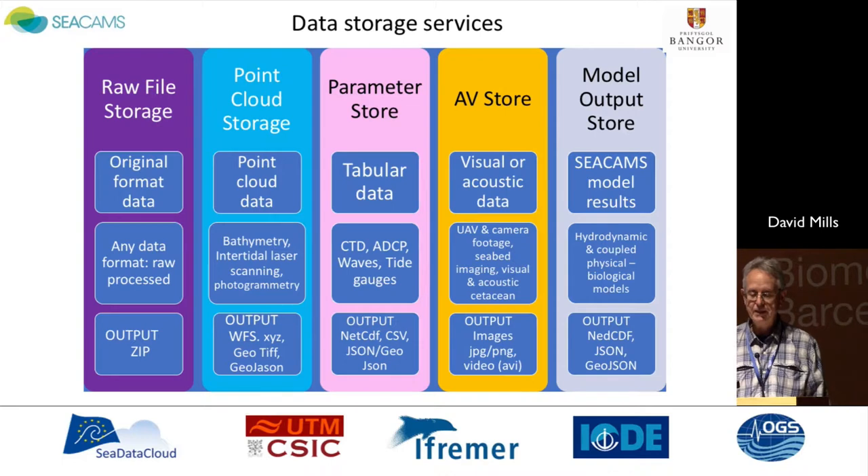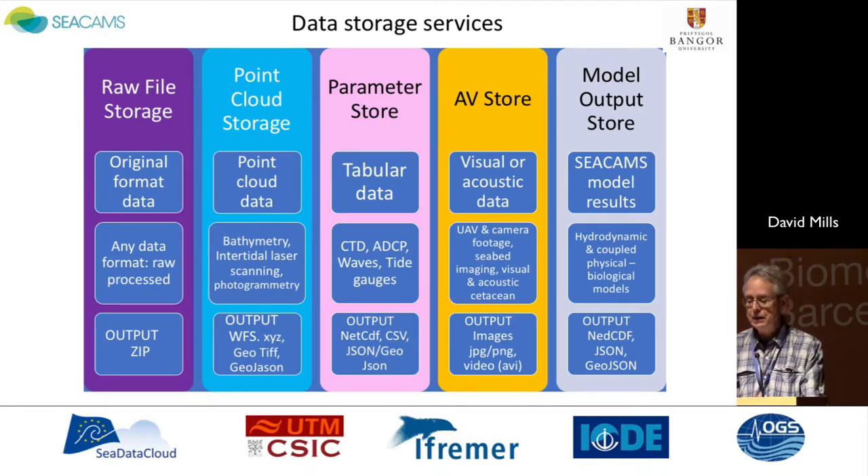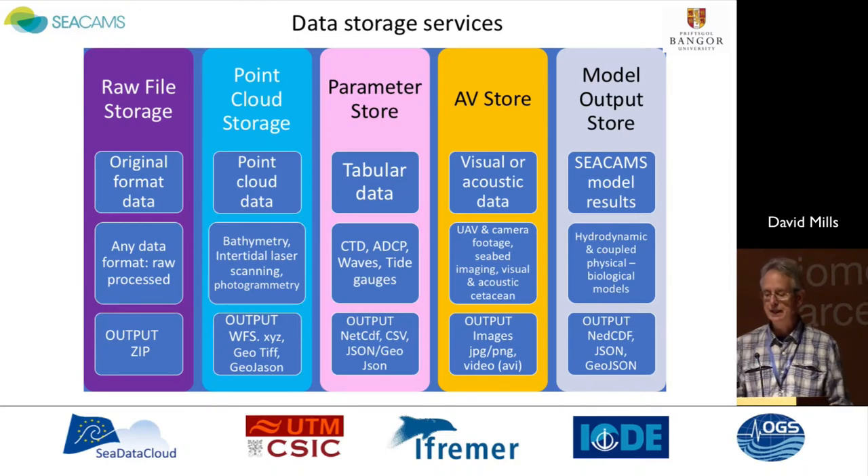The point cloud storage is for high-frequency bathymetric data or intertidal laser scanning data, for example. The parameter store handles time series data from CTDs and ADCPs, for example. The AV store holds our visual and acoustic data — visual data from underwater cameras for habitat mapping, or the acoustic data from our studies of the abundance and distribution of cetaceans in the Irish Sea. We also have the capability being developed in a model output store to store results from our hydrodynamic transport models and coupled physical-biological models. This approach also provides the potential for other processing to meet user needs — for example, through point cloud storage capability, to subsample data sets to produce bathymetry at different scales depending on user need.